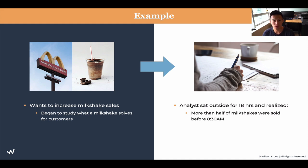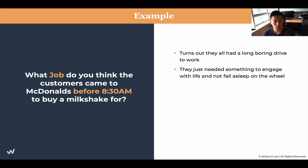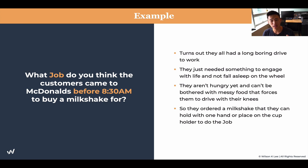The milkshake was the only thing purchased, and always alone. Customers got in the car and drove off. What job do you think customers came into McDonald's before 8:30 to buy a milkshake for? Turns out they have a long, boring drive to work. They needed something to engage with and not fall asleep at the wheel. They're not super hungry yet, and they don't want to deal with messy food — driving with their knees while holding a sandwich and eating fries. That's why they order a milkshake: they can hold it with one hand, place it in a cup holder, and it keeps them engaged. It's like a little treat.